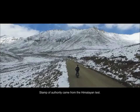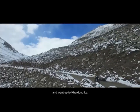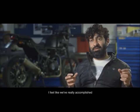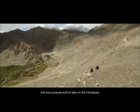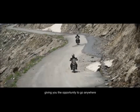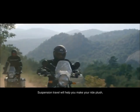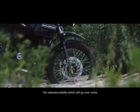The stamp of authority came from the Himalayan test. The confidence in the motorcycle came when it crossed all those obstacles and went up to Khardung La. We've really accomplished what we had wanted — to build a motorcycle that was purpose-built to take on the Himalayas. In the Himalayan we've created a bike that is as comfortable off-road as it is in the city, giving the opportunity to go anywhere and really enjoy any environment or terrain. A lot of the things which help you in adventure touring will also help you in your daily commute. Suspension travel will make your ride smoother; road tyres will ensure the grip when you need it; the maneuverability that gets you over rocks will also help you through traffic.